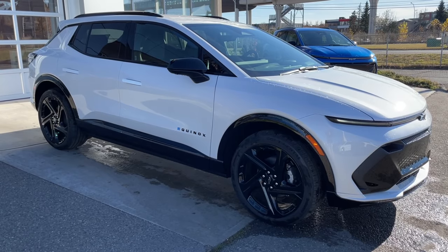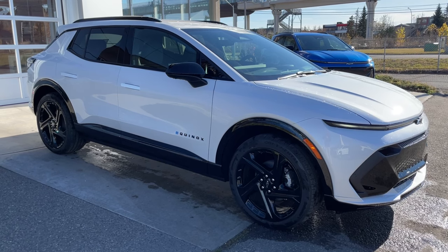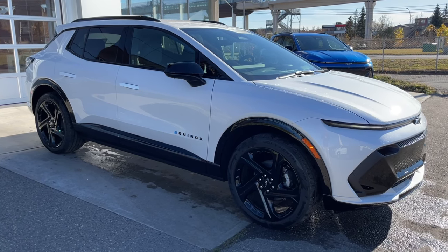Thank you for watching this brief walkthrough on the brand-new 2025 Chevrolet Equinox EV RS. If you have any questions or inquiries, please contact our sales department.